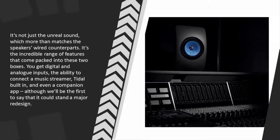It's not just the unreal sound, which more than matches the speaker's wired counterparts — it's the incredible range of features packed into these two boxes. You get digital and analog inputs, the ability to connect a music streamer, Tidal built-in, and even a companion app, although we'll be the first to say that it could stand a major redesign.